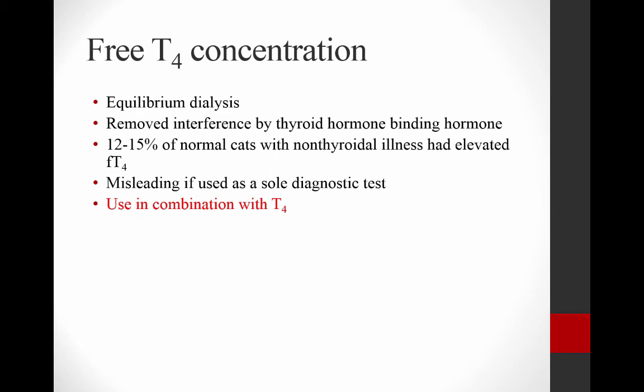So we use free T4 in combination with total T4, and you should run these together on the same serum sample. A lot of clinicians will run the T4 first, and if it's equivocal, they'll call the lab and have them run a free T4 on the same serum sample. Just make sure you're running both on the same sample.